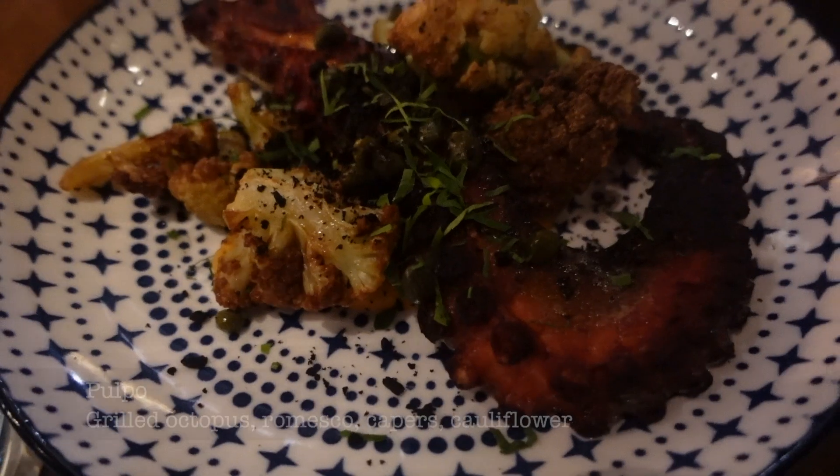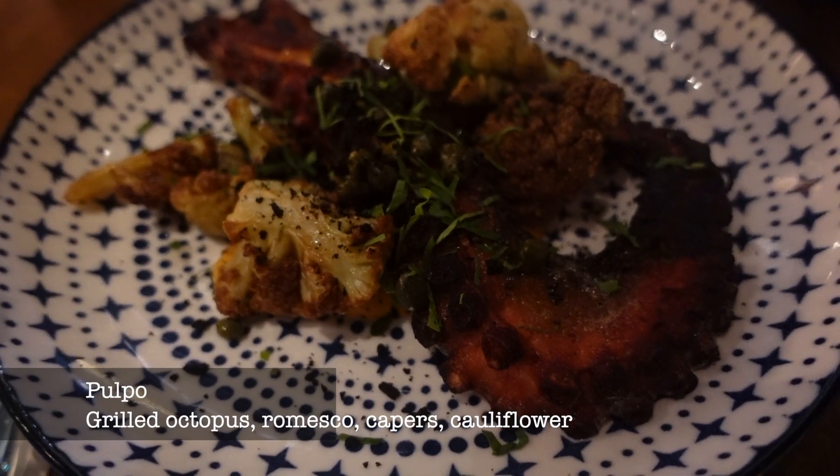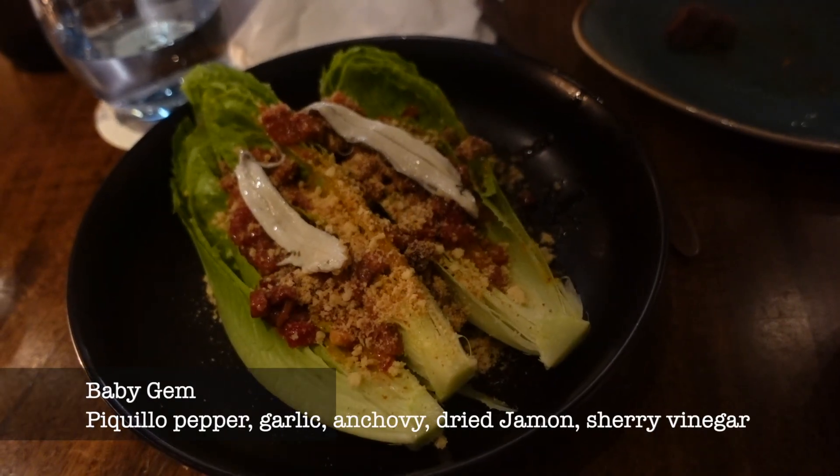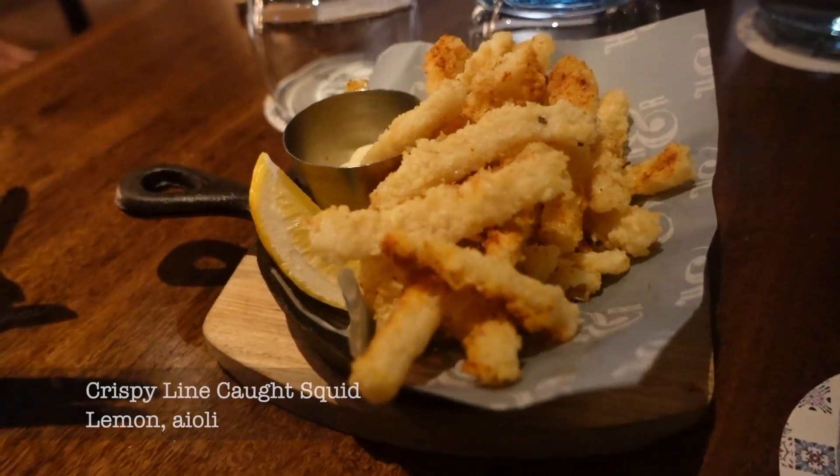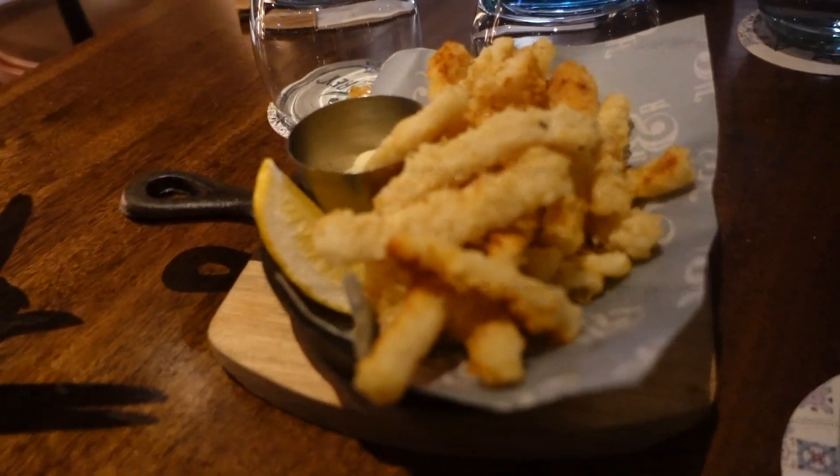We are back to the same restaurant for dinner — not because there are no other good restaurants around this area, just because this restaurant is too good. We really want to try everything on the menu. We've been to this restaurant like three years ago and we still love it.